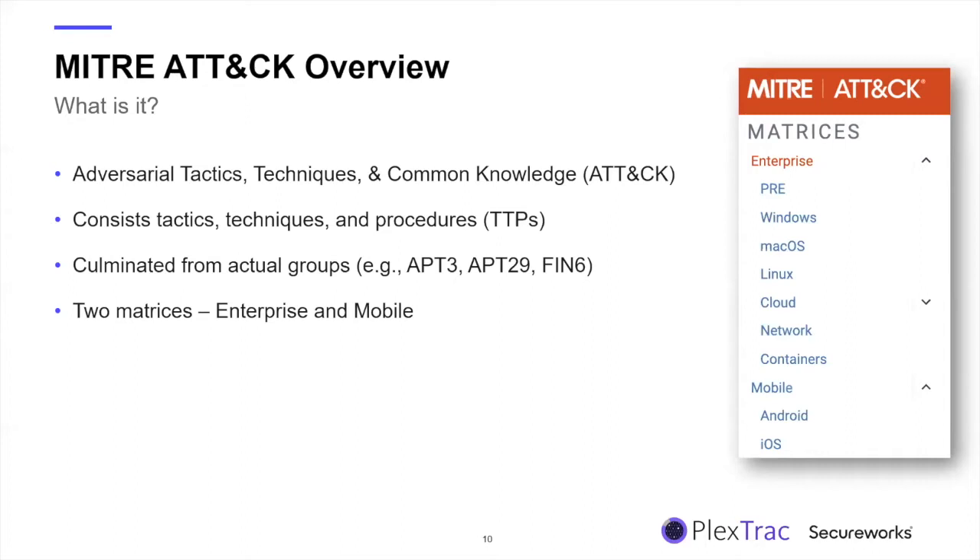ATT&CK provides real-world data. Similar to how antivirus used to be signature-based, these tactics and techniques are analogous to signatures — they represent what adversaries are actually doing to evade our security defenses. It's broken down into two primary matrices with the release of version nine. Version nine consolidated all enterprise-level techniques, from the pre-exploitation phase all the way through exfiltration and cleanup, as well as tactics and techniques unique to mobile devices.